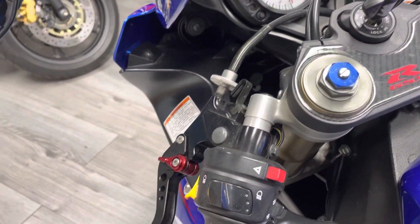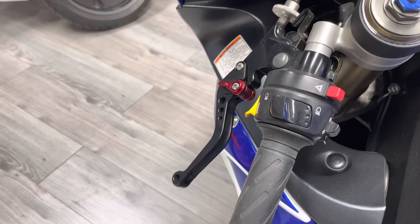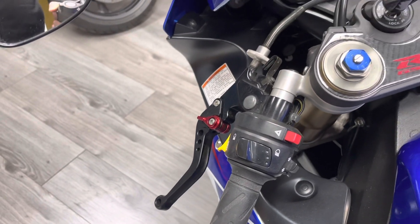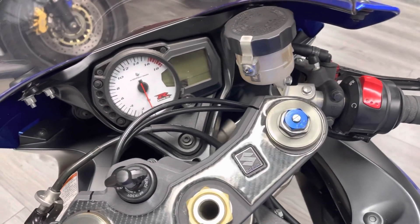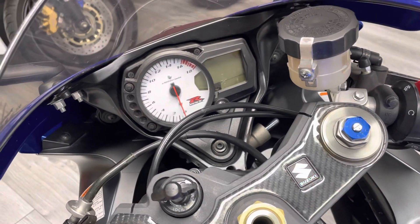In the cockpit we've got genuine Pazzo levers — none of the Chinese knock-offs; you can tell by the quality. We do also have the original levers. These are the two-fingered levers, which aren't for everyone, and we could replace those with the standard ones if you'd prefer.